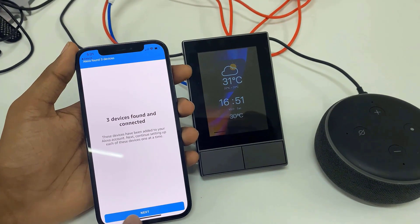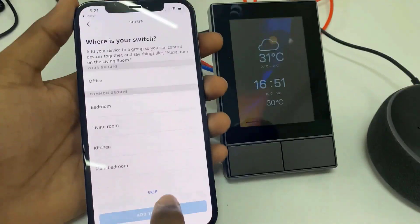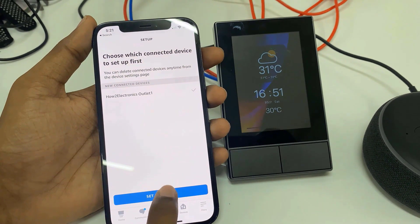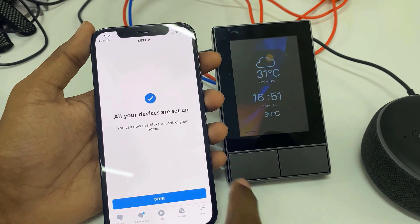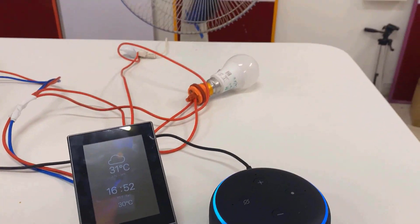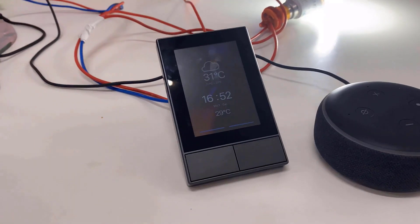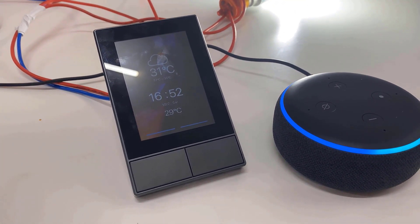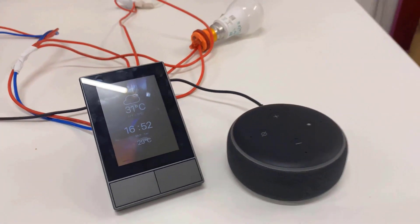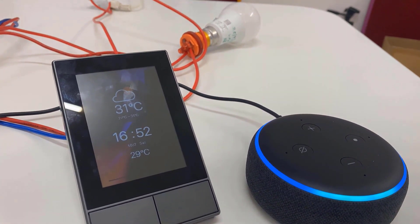Here you can see Alexa has found three devices. Click next and add all the devices one by one. Now you are ready to go. Let's see the demo. Hey Alexa, turn on Hout Electronics. Okay. Hey Alexa, turn off Hout Electronics. Okay. Hey Alexa, turn on Hout Electronics outlet 2.